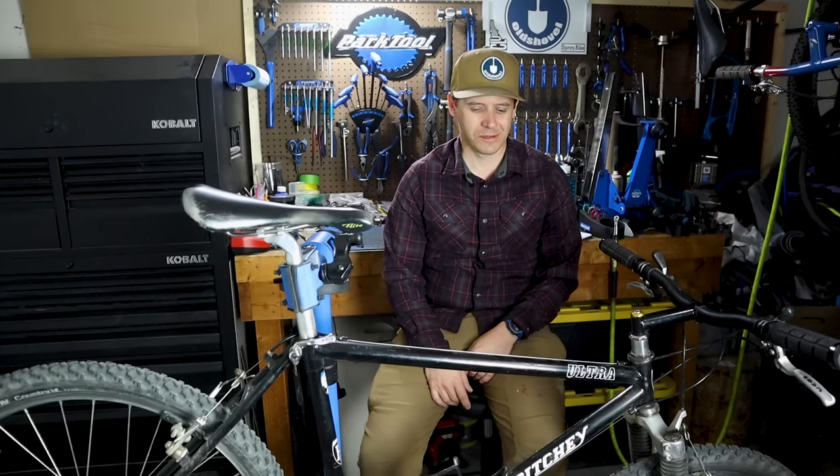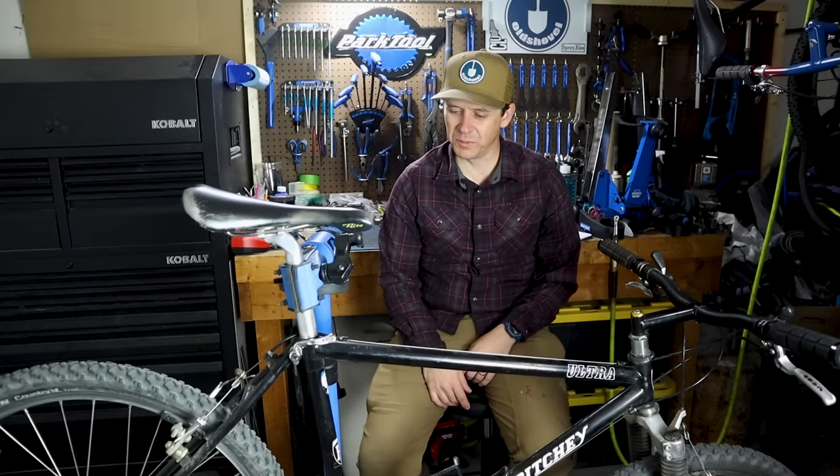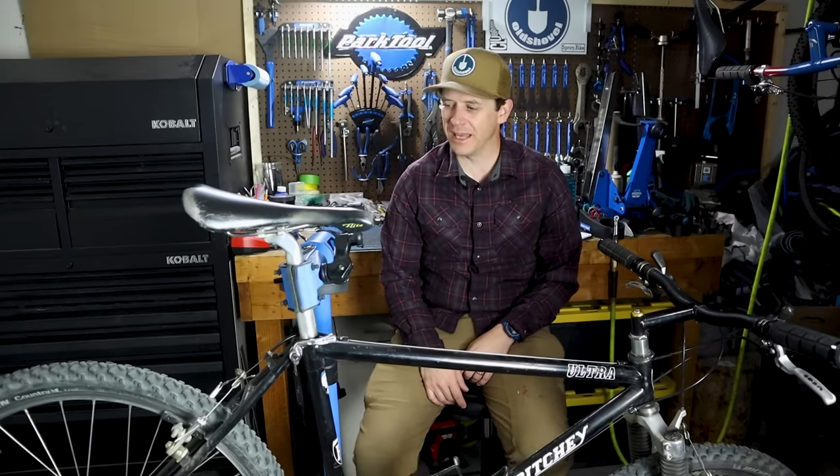I've got new rims for this Ritchie Ultra now too. If you didn't catch that video where I showed my Ritchie Ultra to Tom Ritchie and went riding with him - my rims cracked on that ride - check it out, it was a couple weeks ago. It was fun.